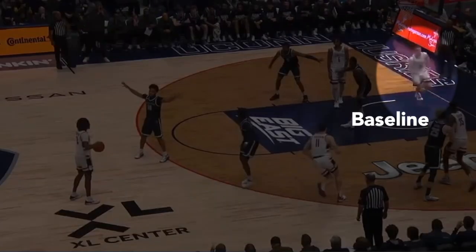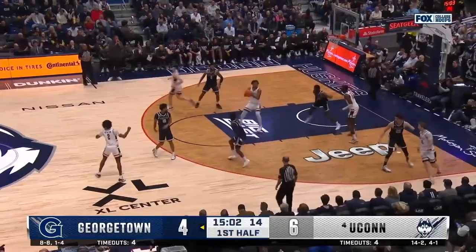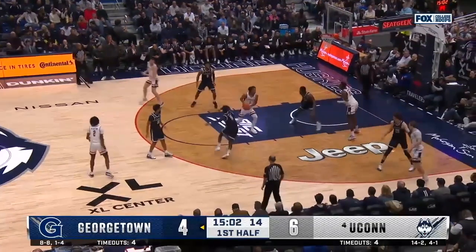Now, as these movers move simultaneously, it opens up the middle of the painted area. You have this defender right here now guarding nobody, and the bottom defender in the charge circle has to guard two at once, leaving a wide-open lob.